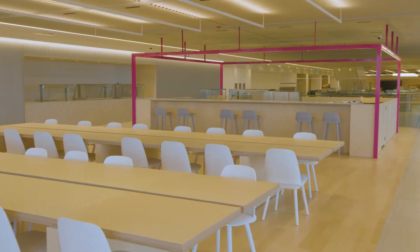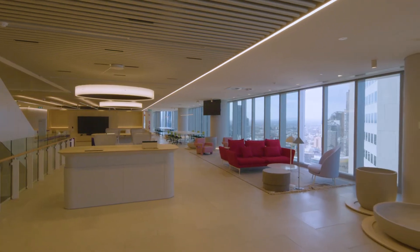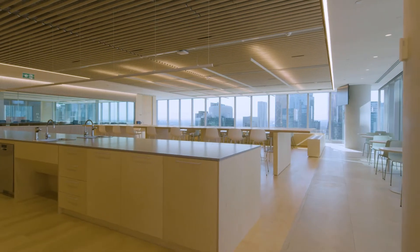The floor plates are 2,800 square metres — about nine tennis courts. So it's a fair size, with plenty of open space giving you that open plan.